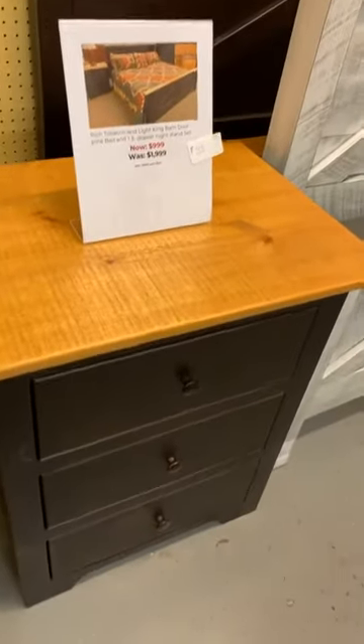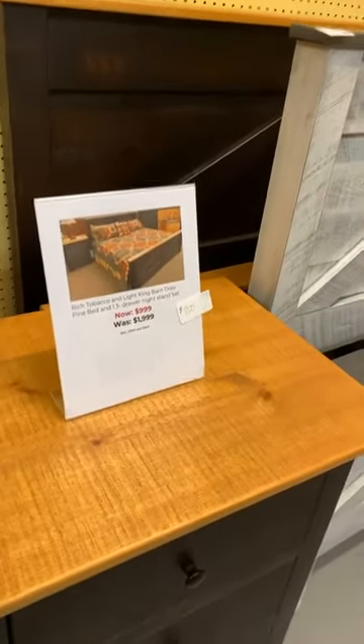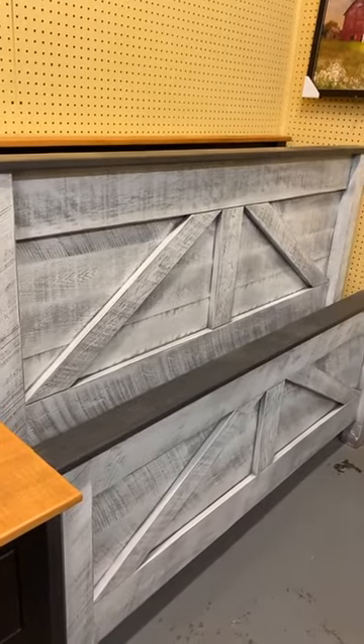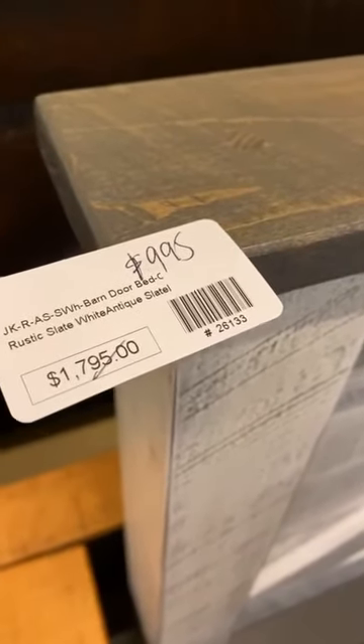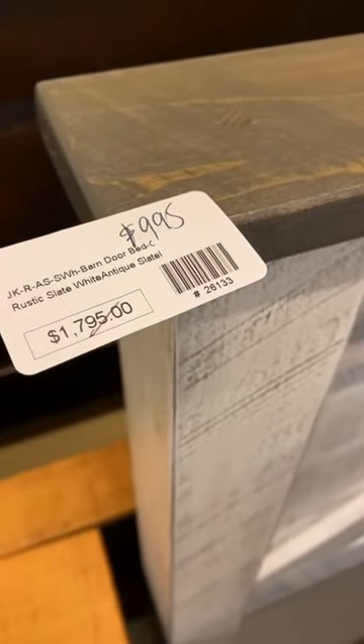I'm kind of tired of seeing this piece hanging around. It's a nightstand — it's poplar, rich tobacco color with a light top, and a king barn door bed. The regular retail is $1,999; I've dropped it to $999. That's $750 for both pieces. Our most popular queen rustic barn door bed — this one is in poplar, the prior set was pine. This bed is $1,795. Item 26133 is marked down to $995. You'll never get that deal again.